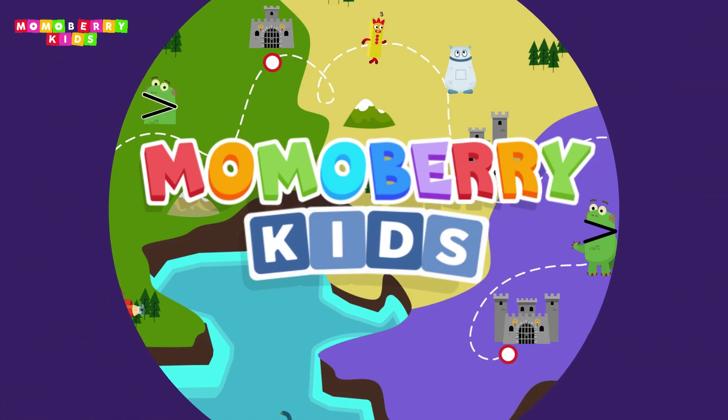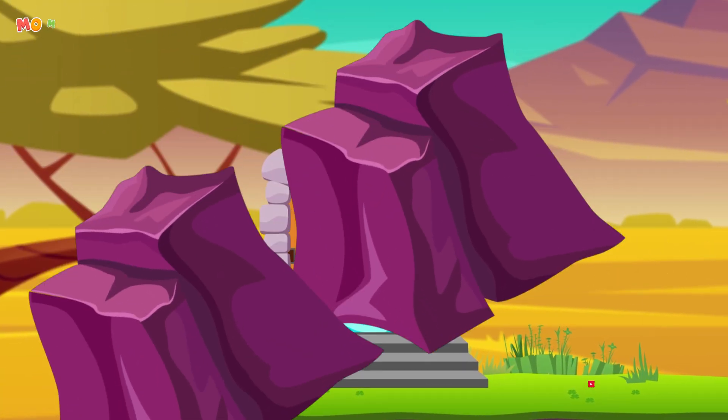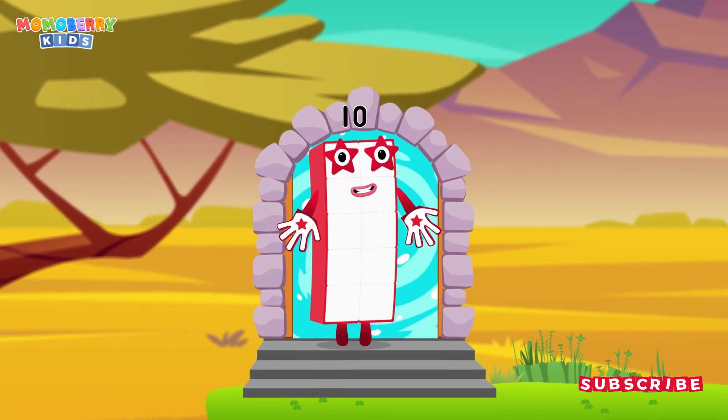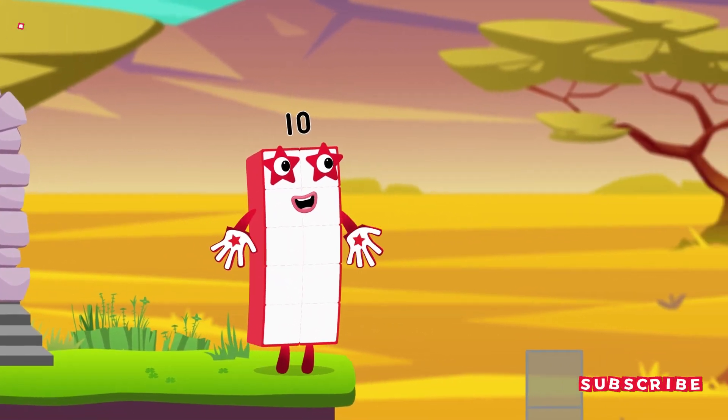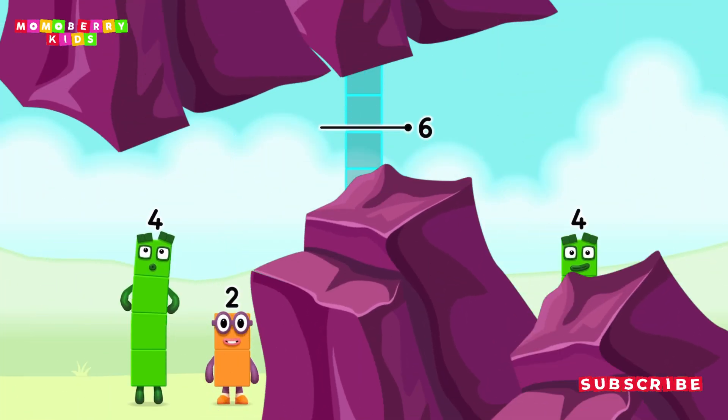Mummo Berry Kids! It's time for some number magic fun! Can you solve the puzzles and help the number blocks reach the treasure? Number blocks to make 9!